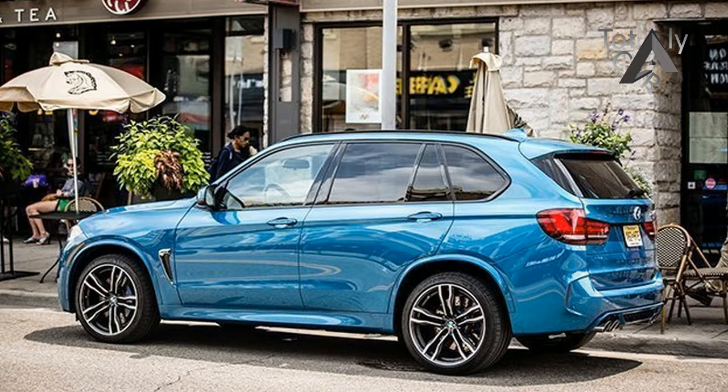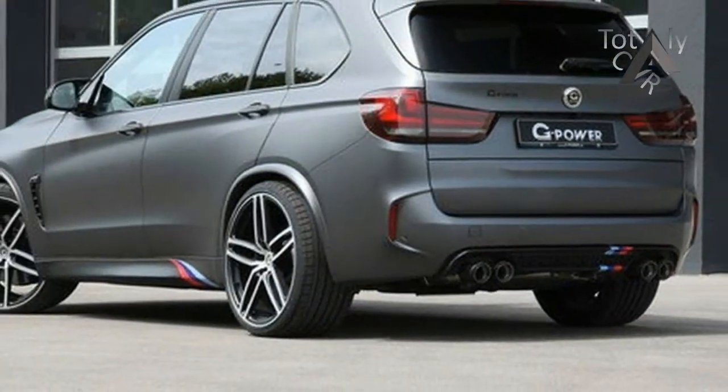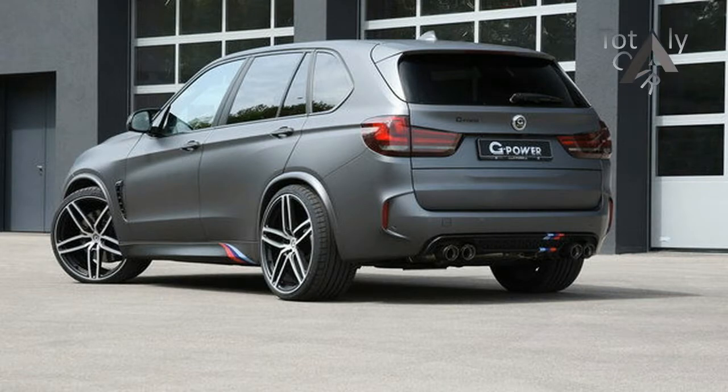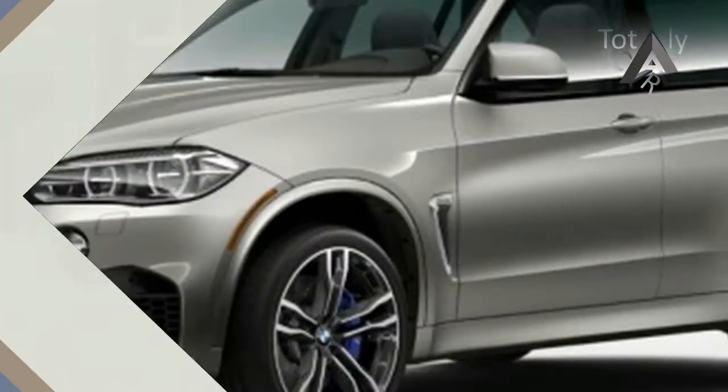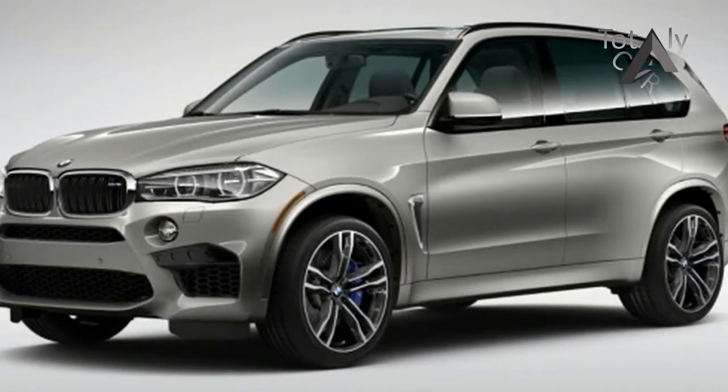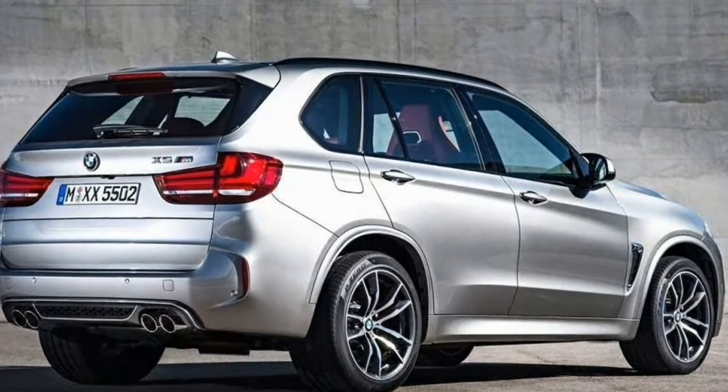The crossover SUV scene may be erupting like ancient Mount Toba, threatening to snuff out myriad car species and altering the gene pools of some of the world's most storied auto brands, including Bentley and Alfa Romeo. But that doesn't mean performance will die off in a global cataclysm of porky soft-roaders.